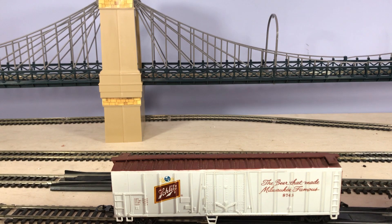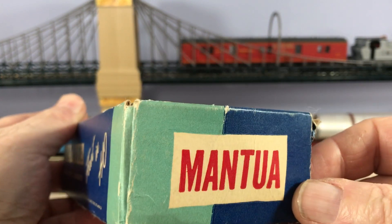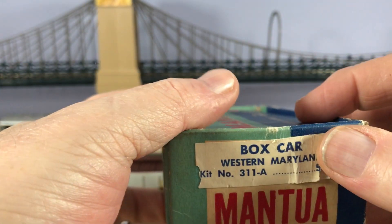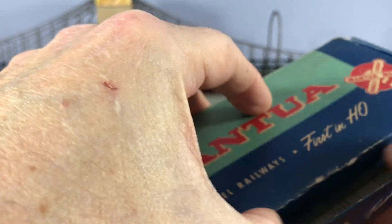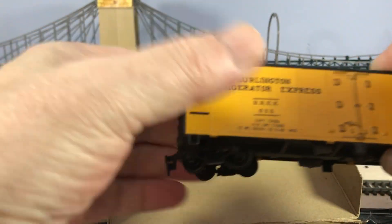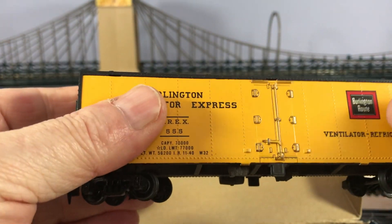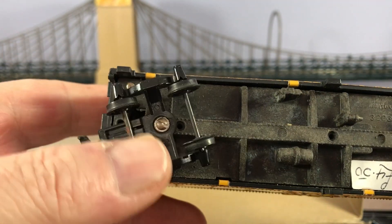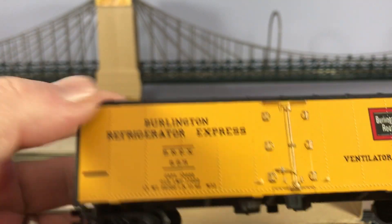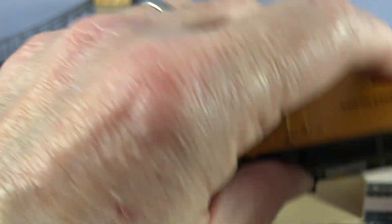This next one's interesting — it looks old. A Mentor. Just the box makes it look old, doesn't it? Box car — Western Maryland. What I liked about this one, apart from the striking colour, is that it's all metal. The whole thing — roof, sides — all metal. The only thing that isn't, is the bogie, strangely enough, and the wheels. Don't know anything about these, but they must be pretty old. The detailing's quite good, and it's completely metal.